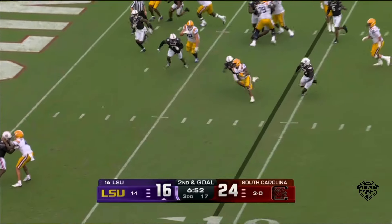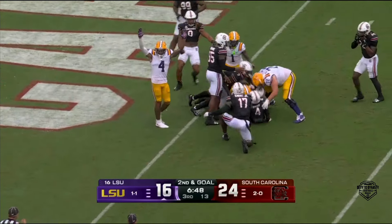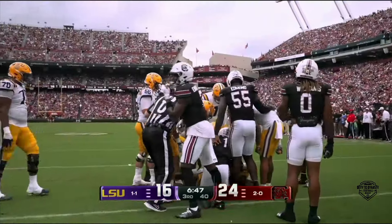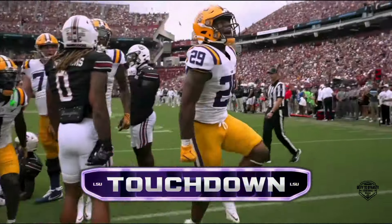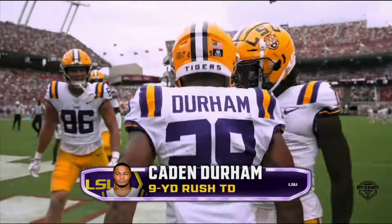Second and goal — handoff, breaking tackles, fighting and scoring. Kayden Durham, his second touchdown today as the true freshman from Oklahoma, the answer for LSU's running game today.